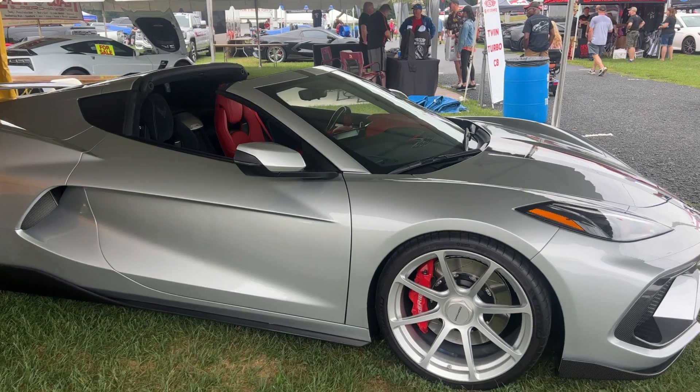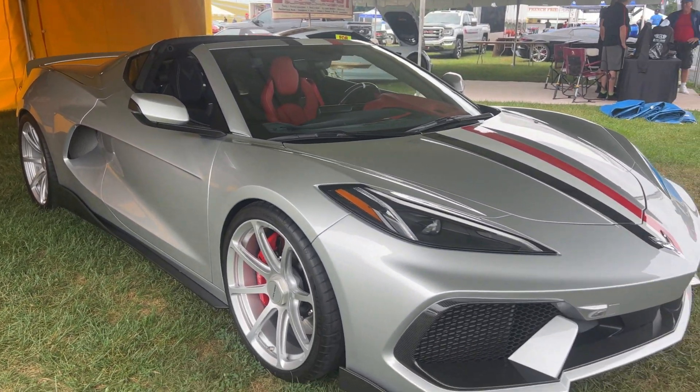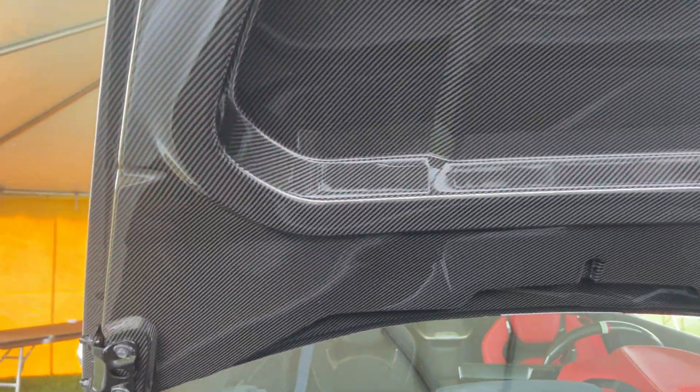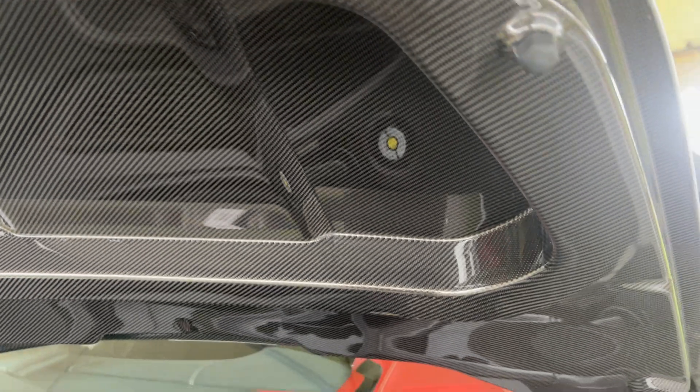I wanted to make a standalone video because this car is absolutely amazing. One more thing I wanted to show you — check this out: underneath the frunk is all exposed carbon fiber. Look how amazing that weave looks.